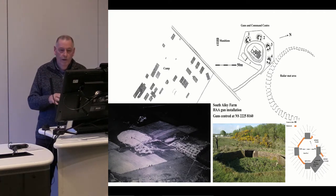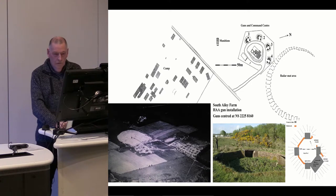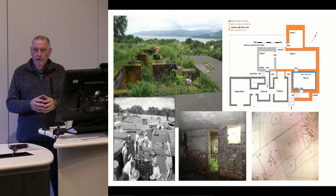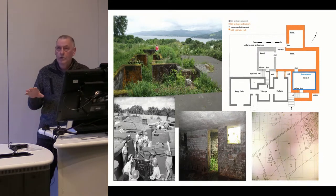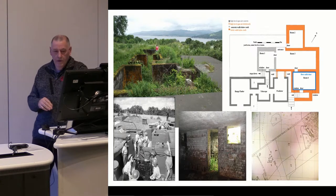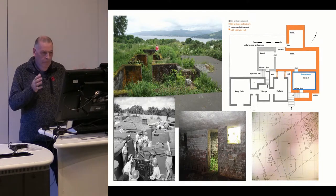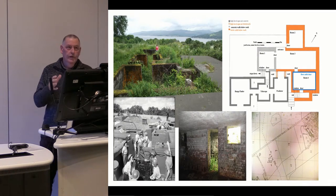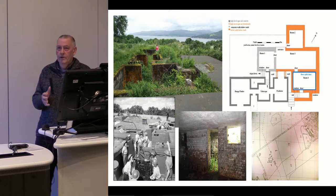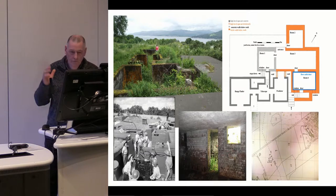The command centre is underground for the most part but perfectly preserved. You can see one of the gun positions and our survey plan of the guns. The orange area on the plan is the underground part; the dark grey area is the part exposed to the elements above. You have to remember these sites were occupied 24 hours a day, 365 days a year — there was no taking time off, because that's when the Luftwaffe would arrive.